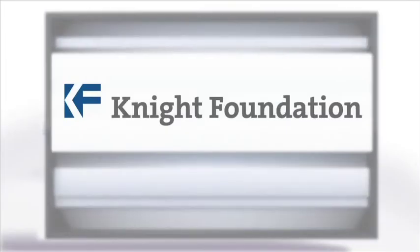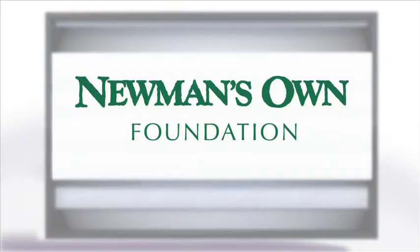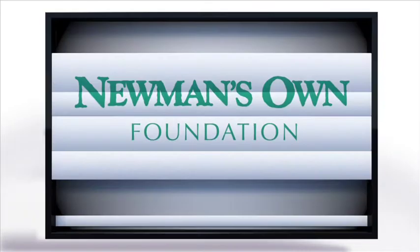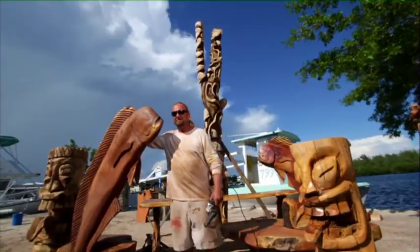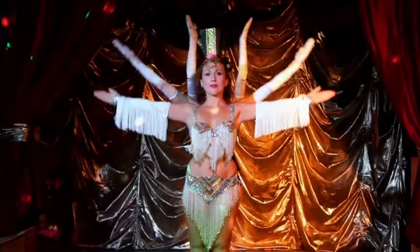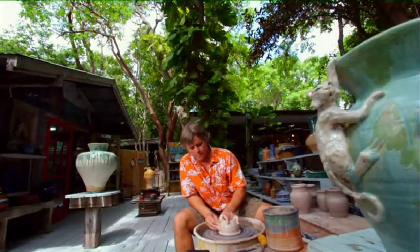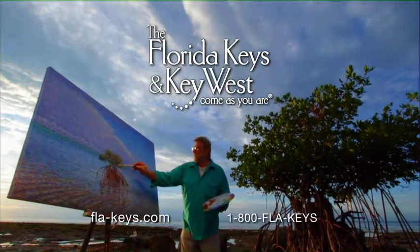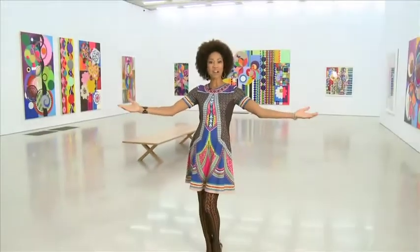Funding for Art Loft was made possible by the John S. and James L. Knight Foundation. Newman's Own, giving all profit to charity and pursuing the common good for over 30 years. And in the Florida Keys and Key West, every night is a spectacular show, and every day is another masterpiece. Hi, I'm Kaylin James, and from the Perez Art Museum Miami, this is Art Loft.